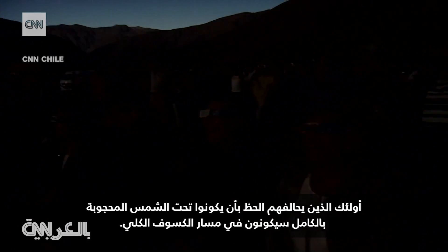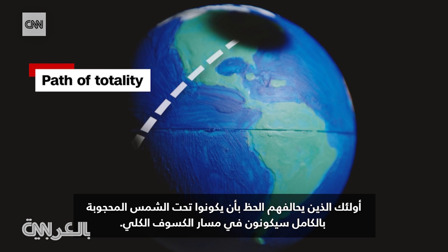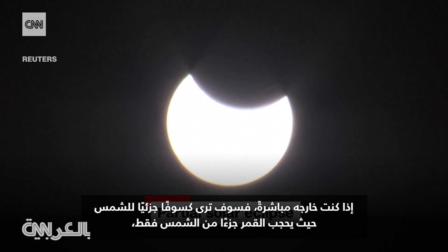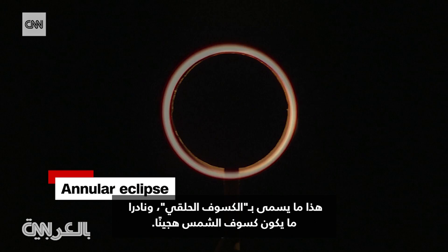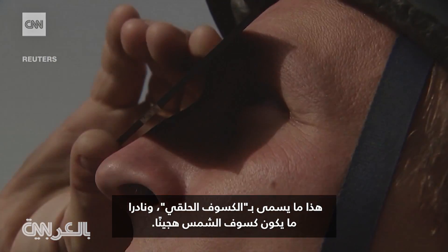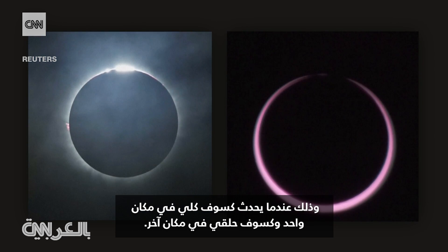Those lucky enough to be under the fully obstructed sun will be in the path of totality. If you're just outside it, you'll see a partial solar eclipse where the moon blocks only a chunk of the sun. When the moon is at its furthest point from Earth and doesn't quite fully block the sun, this is called an annular eclipse. And rarely, solar eclipses are hybrid — that's when a total eclipse happens in one place and an annular eclipse in another.